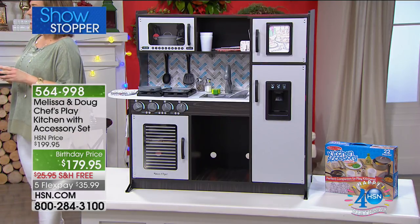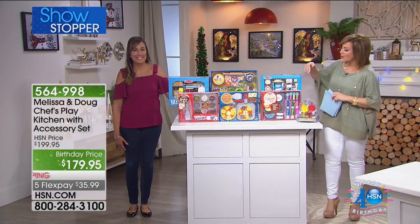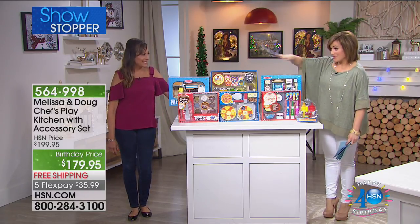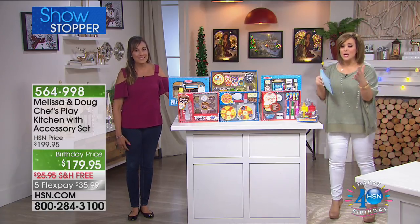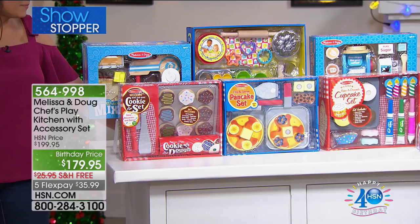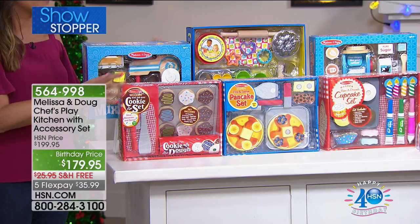To tell us all about it is Nicole LaBella — she's actually a toy expert for Melissa and Doug Toys and has been with the company for many years. Whenever I see anything Melissa and Doug, I jump because I know it's really well made. They're normally those classic wooden toys. They are fantastic. And I didn't even know we had Melissa and Doug here at HSN.